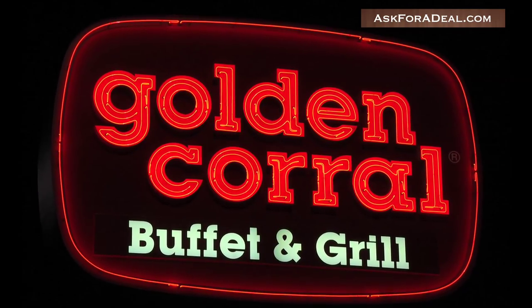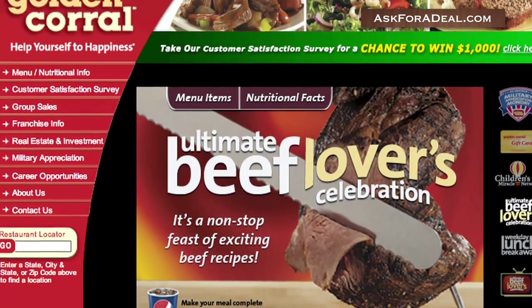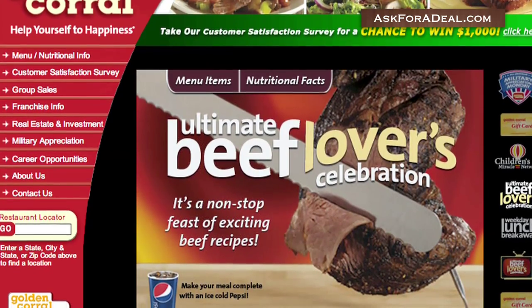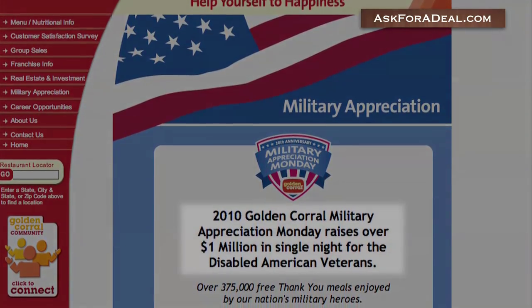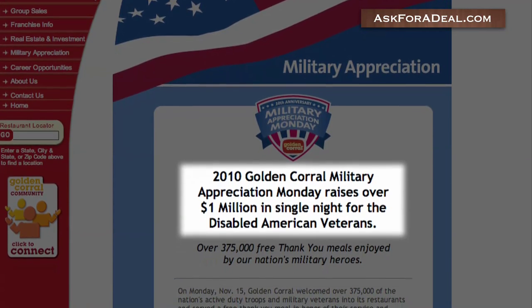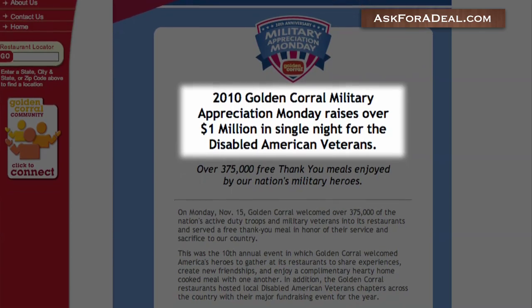So how can you access these coupons? Try checking the buffet's official website for deals and contests, as the site often posts info about promotional events. For example, on November 15th last year, Golden Corral's Military Appreciation Monday provided free thank you meals for veterans and active members of the armed forces.